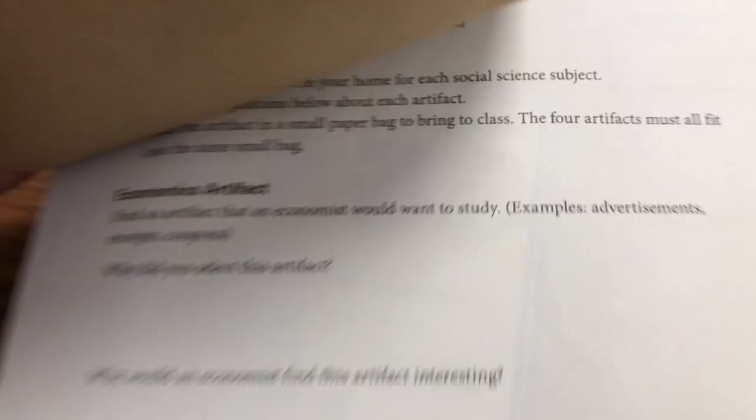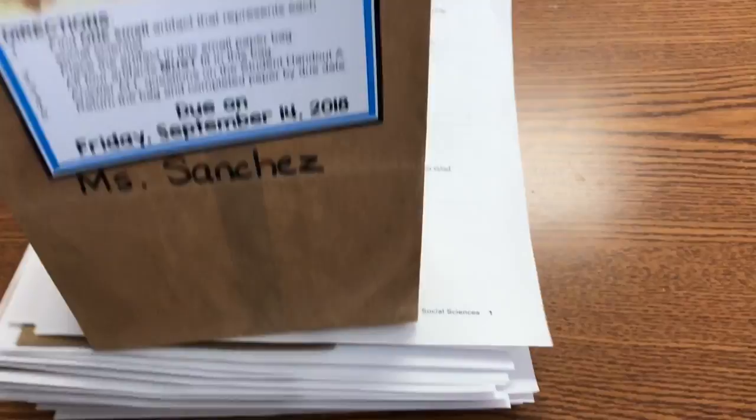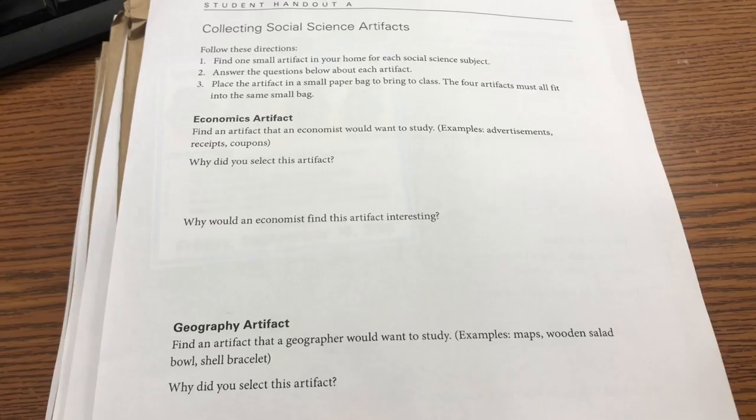Here are all of the instructions. I put the due date on there and grabbed little graphics from the social studies curriculum. With the paper clip off, I can open the bag like this. The social scientist artifacts — they'll fit inside the small bag, so they need to be small enough to fit. They have to answer questions: why did they select it, and why would an economist find this artifact interesting? They do that for each social scientist. This is due on Friday.